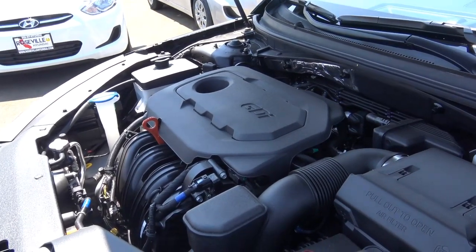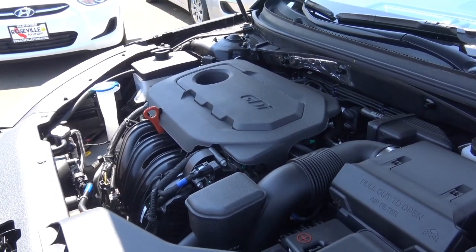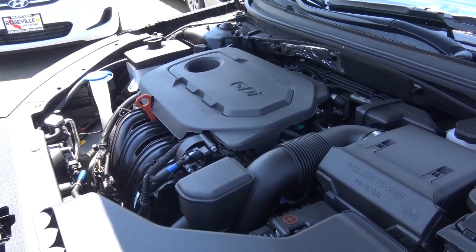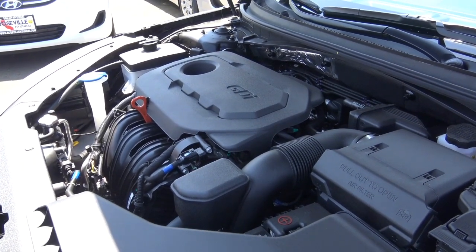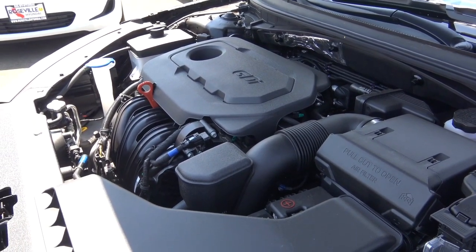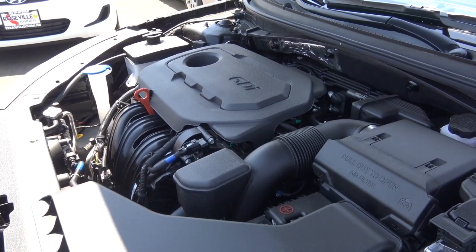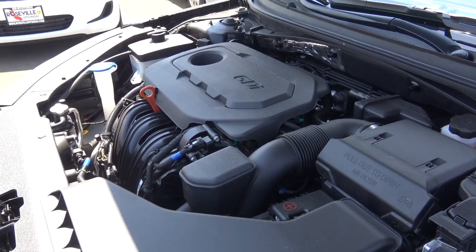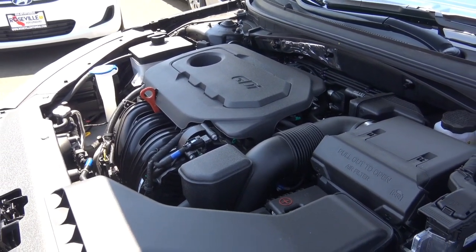With the 2.4-liter four-cylinder, when you compare it to the Toyota Camry's 2.5-liter and other vehicles in the class, the fuel efficiency is a little on the lower end of the spectrum. The power and acceleration is adequate and pretty competitive for the class, but the fuel efficiency just isn't the greatest with this base engine.